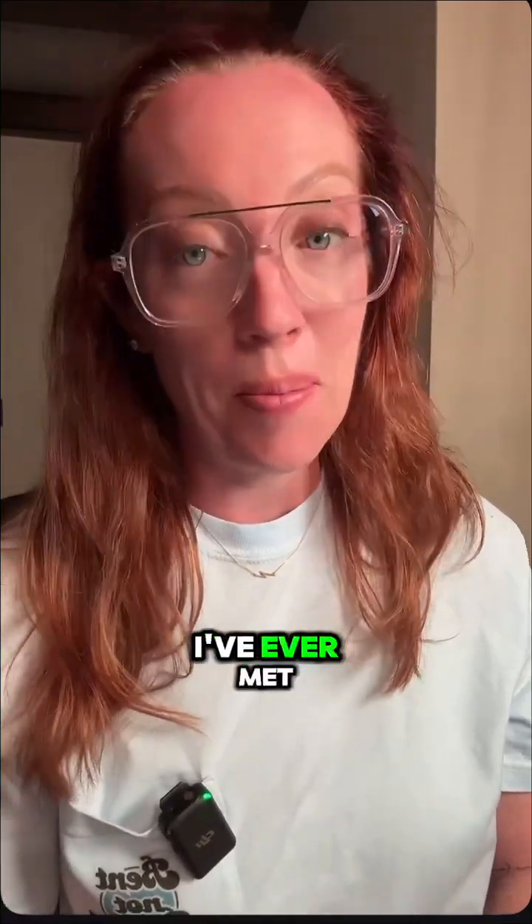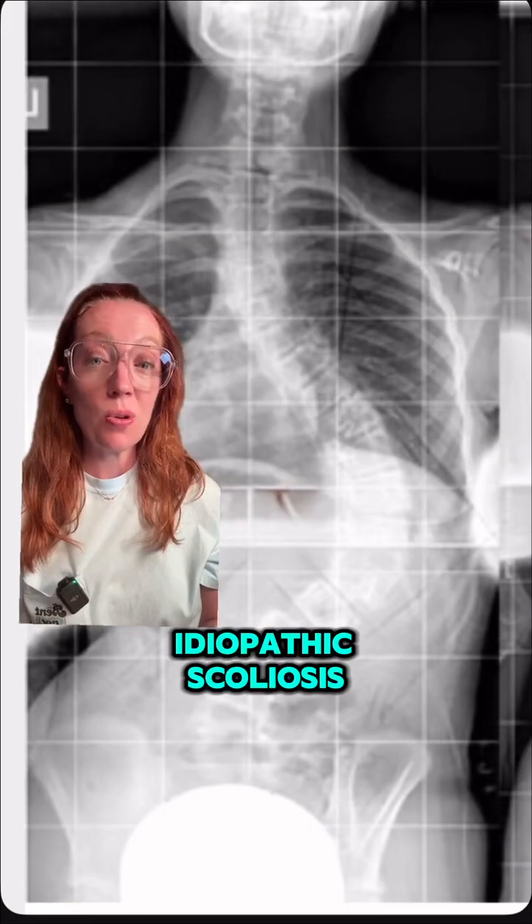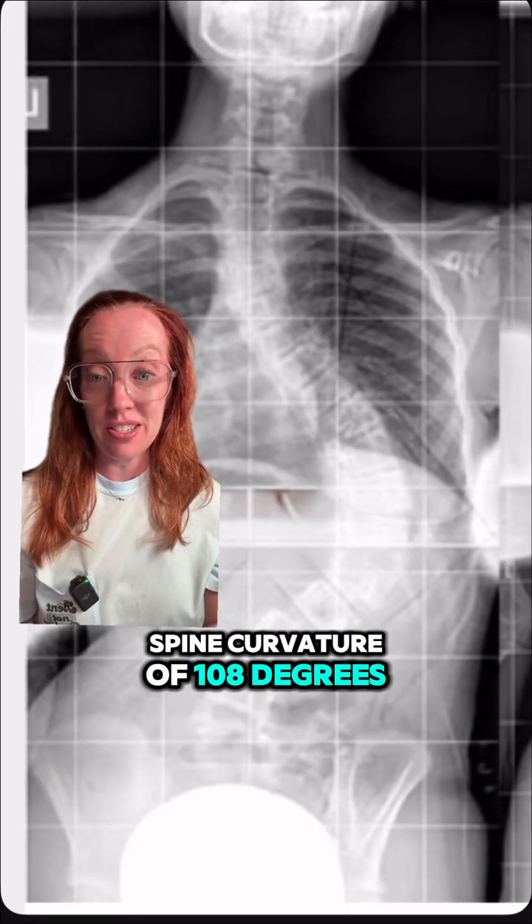Hey guys, it's Scoliosis Awareness Month and I want to tell you the story of one of the strongest eight-year-olds I've ever met. She was diagnosed with something called juvenile idiopathic scoliosis and she had a spine curvature of 108 degrees.